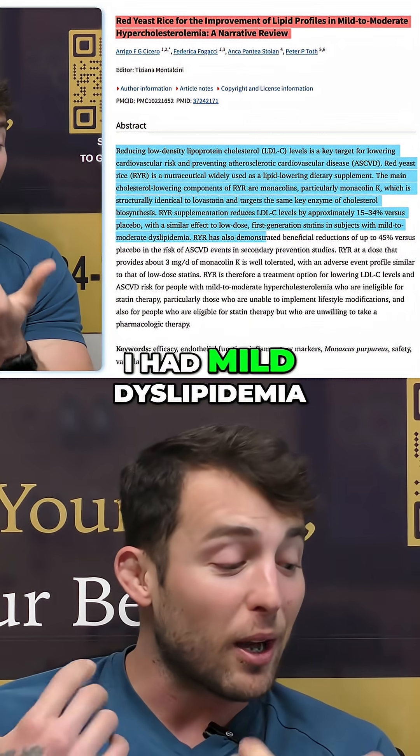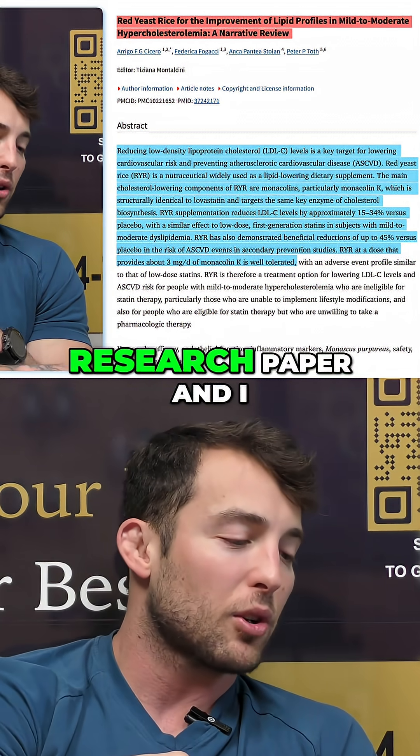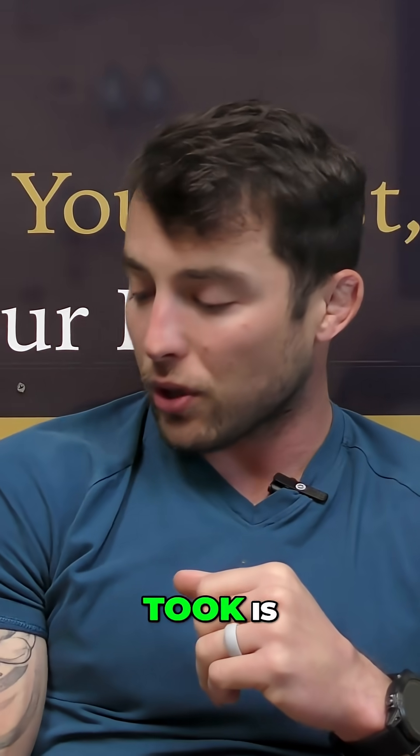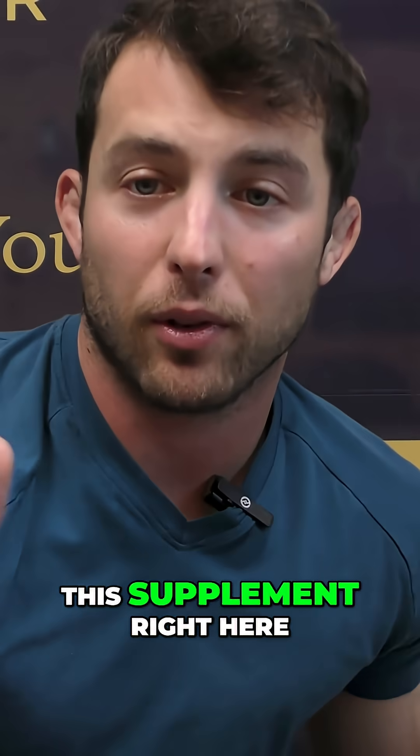That was me — mild dyslipidemia. I read over this entire research paper and said to myself, let's give it a shot. So what I took is — let me grab it real quick — this supplement right here.